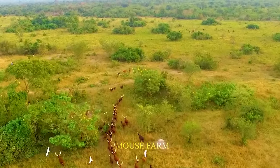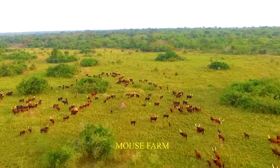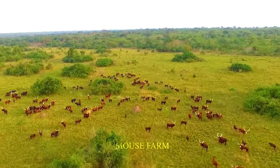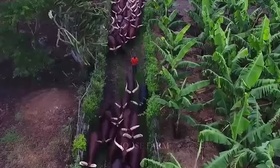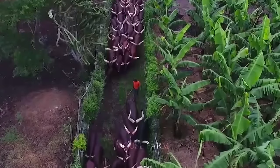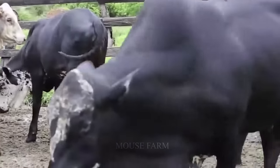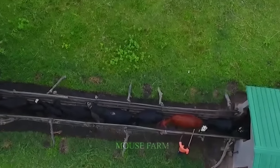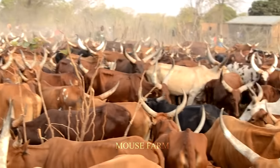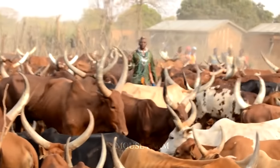The average adult cow usually weighs about 1,100 pounds, and the average weight of a female is only about 800 pounds. Compared to Angus cattle raised in the United States, the weight of the Longhorn Ankole is about 30% lighter.